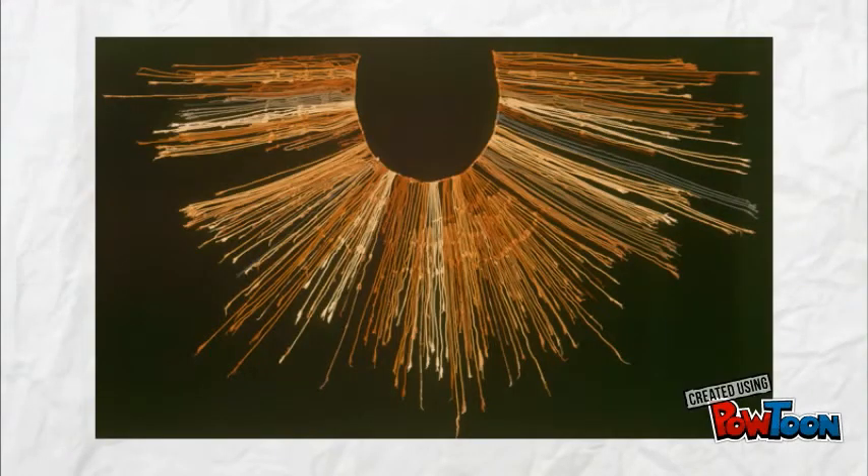In 1500, quipu, or talking knots — a system of knotted strings — was in extensive use by the Peruvian Incas.